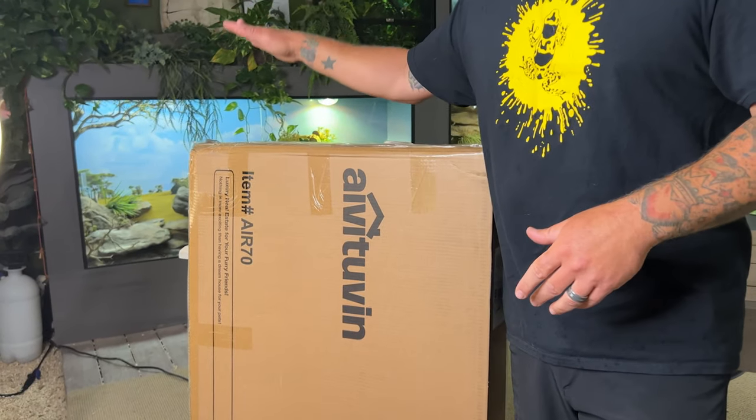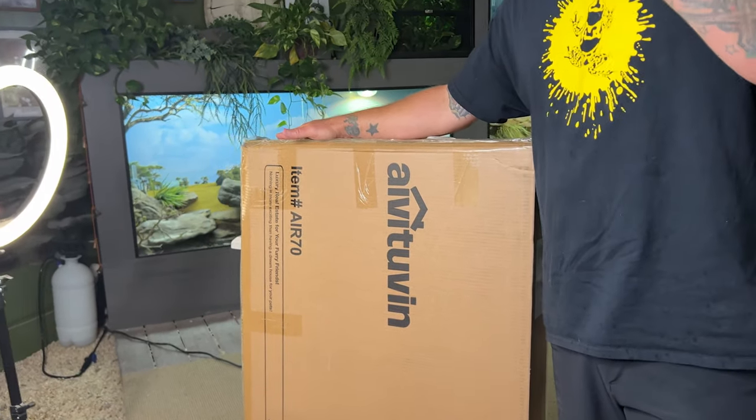In today's day and age, reptile companies are constantly trying to improve their products to better not just the animal, but the keeper's experience with them. We're back at it again with a wonderful company called Avituvin that has once again updated their tortoise house or tortoise enclosure. Hang tight, because I'm going to show you guys how to put this together, what it has to offer you and your animal, and we're going to be using this one for a very specific, important reason.